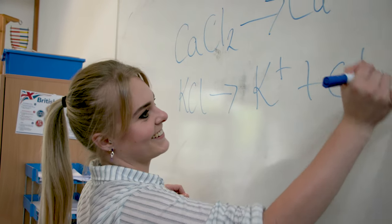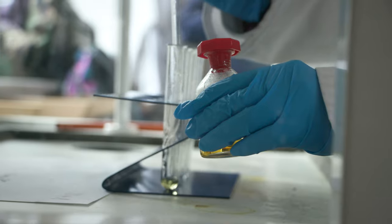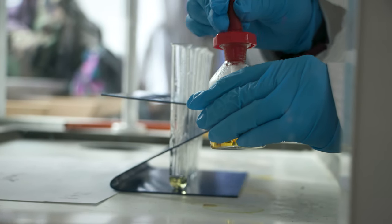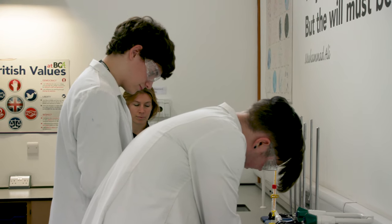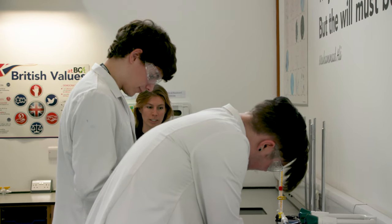For the Applied Science course here at BCA, we offer a Level 3 National Extended Diploma in Applied Science. Students also have the option to leave after their first year and get a National Foundation Diploma in Applied Science as well.